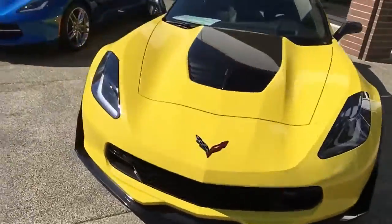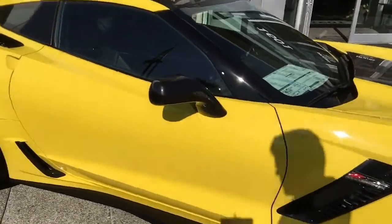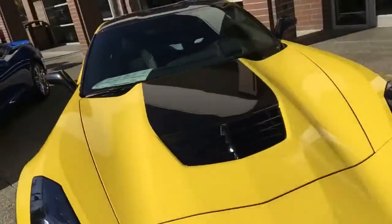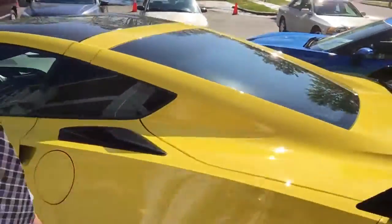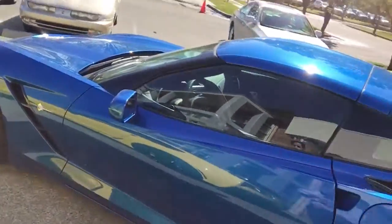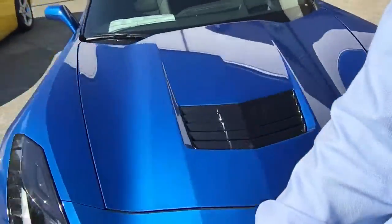Also over here we have a 2016 Z06 with the Z07 package. We've got your carbon fiber roof, carbon fiber insert on the hood, and also a nice blue 2016 Stingray with automatic transmission.